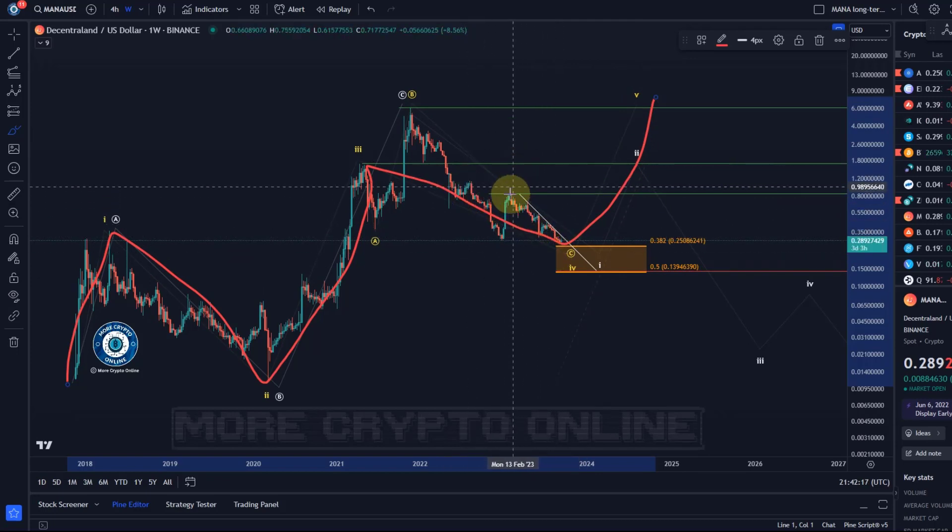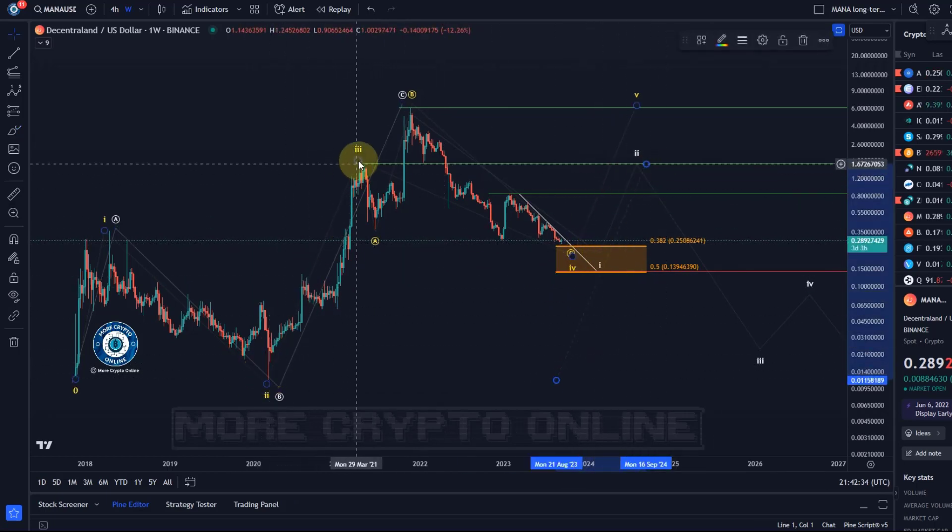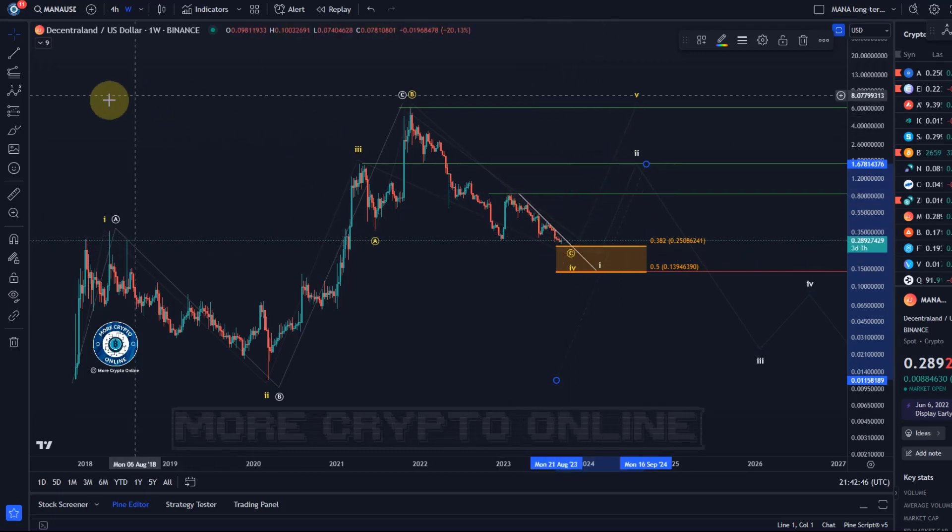A key point why I highlight this could become interesting in the next few weeks is because it's approaching the 38.2 retracement level, which is the 25 cent level — the ideal target for a fourth wave after a third wave rally. So measuring the length of the third wave gives you the retracements, and this is an ideal target for a fourth wave. It's approaching the support region with a descending trend line as a potential breakout point.